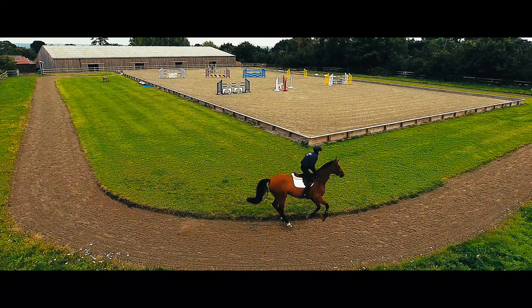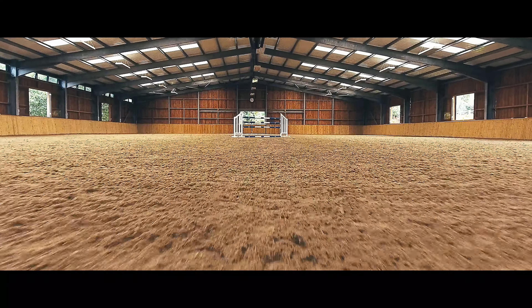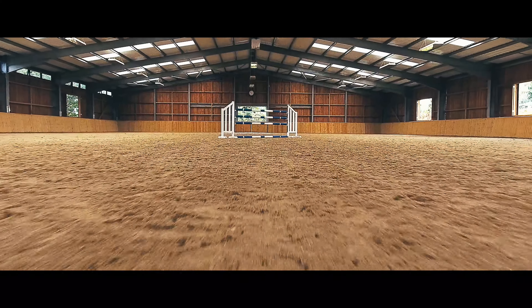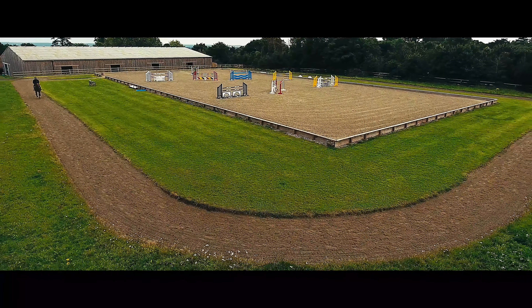We have Eco Track and we have Active Track. Eco Track is the indoor arena which is a slightly more waxy surface because it doesn't really get any rain or watering, and then we have Active Track outside for the outdoor arena.